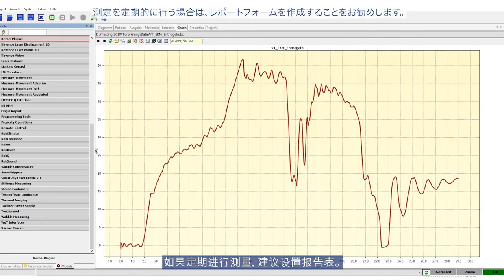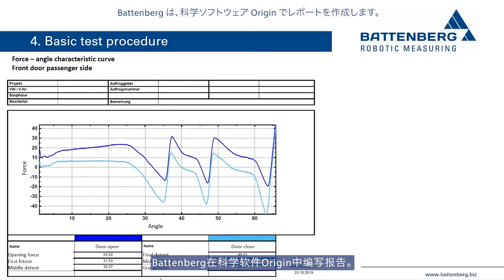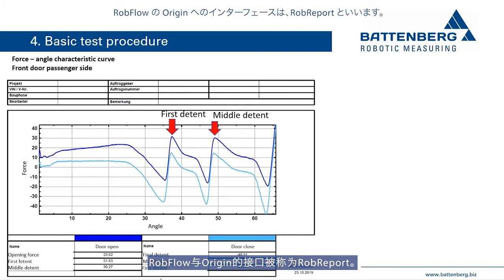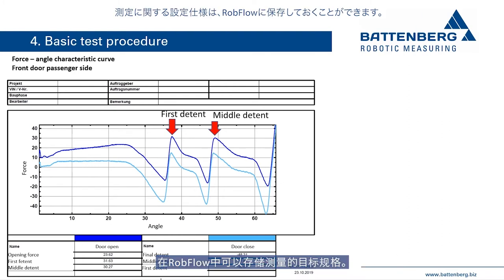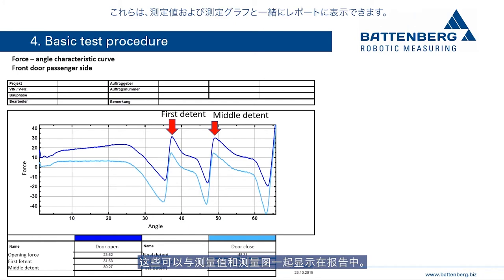If measurements are processed regularly, it is advisable to set up a report form. Battenberg programs reports in the scientific software Origin, which is used worldwide for data analysis and graphical data presentation. The Robflow interface to Origin is called Rob Report. Data from Robflow can be exported and presented in Origin reports. Target specifications for the measurements can be stored in Robflow, and pass-fail decisions can be made by comparing target and measured values, displayed in the report together with all measurement graphs.